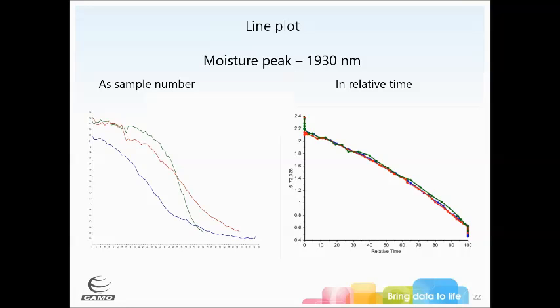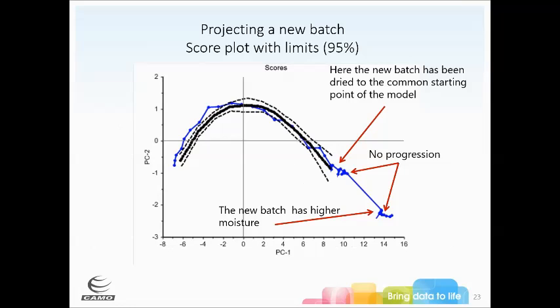When projecting a new batch, this one comes in at even higher moisture. Nothing is happening at first — the fluid bed dryer is churning but not actually drying. When drying actually starts, there's a big jump as it begins moving through the space. You can see where things start to get out of spec and use your control to tweak things to bring it back. In the scores view, plotting by sample number shows a long period of no projection, which would look alarming compared to golden batches. But in relative time, we see it's hanging at the pre-common-starting-point region — once it enters the control space, you can take action.